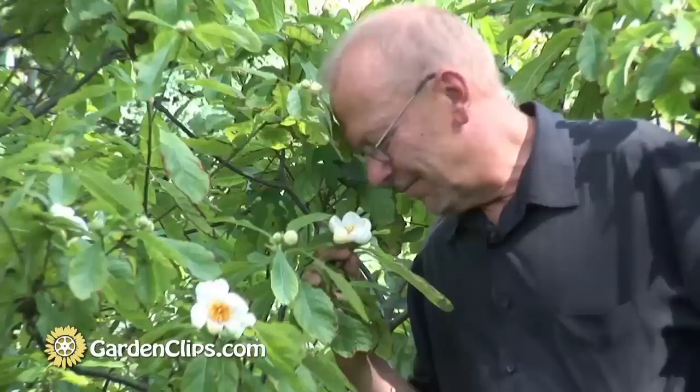They tend to have pretty active nectaries, so these flowers are slightly and very sweetly fragrant. Franklinia begins blooming for us in mid-July with a flush of blooms and continues blooming all the way past the first frost in October.